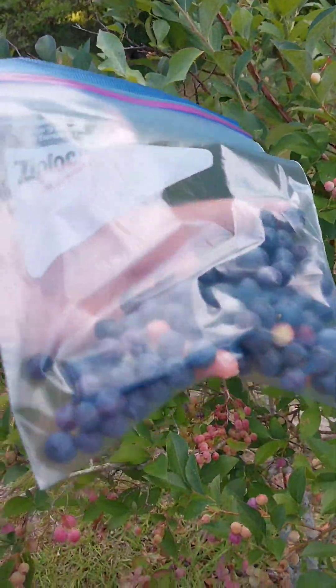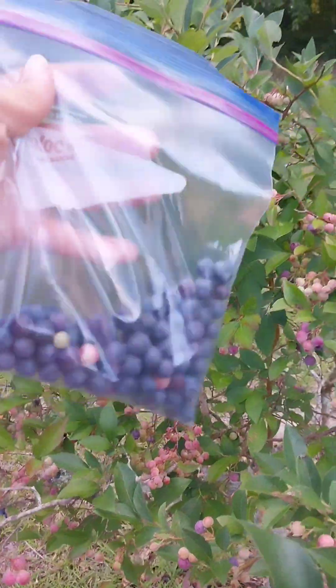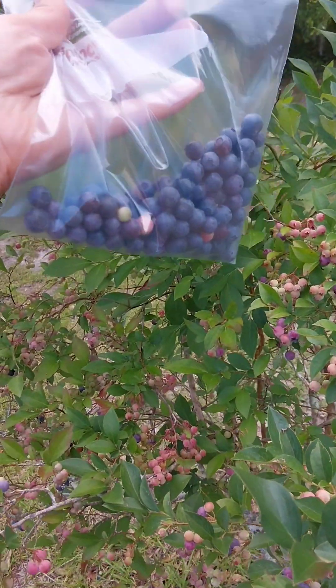Now my mama, she's being stingy y'all. She gave me some of them, but this is my bag — she gave me some of hers.